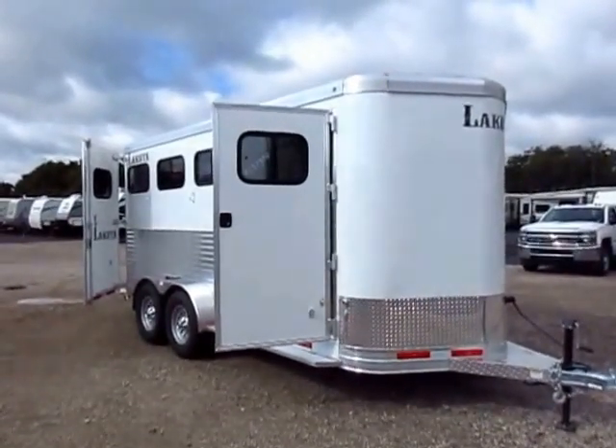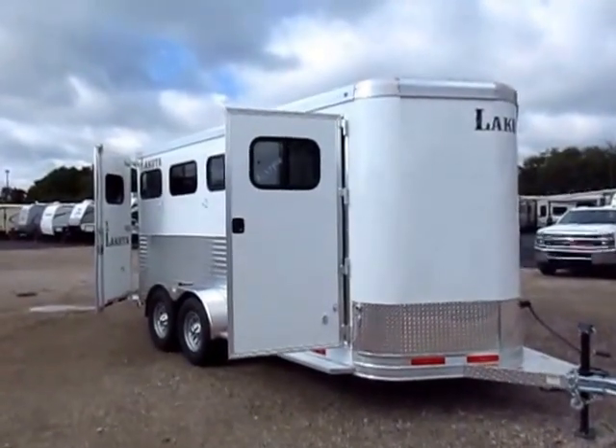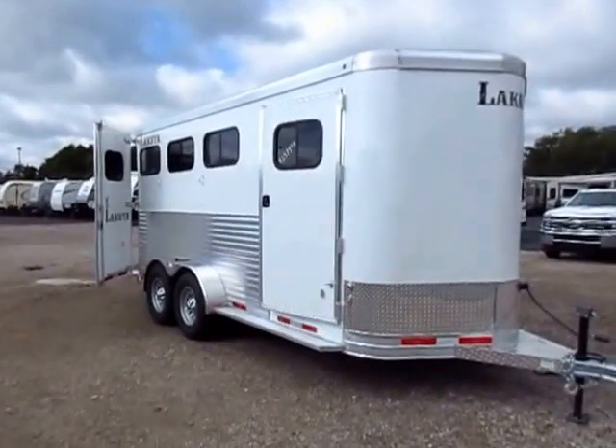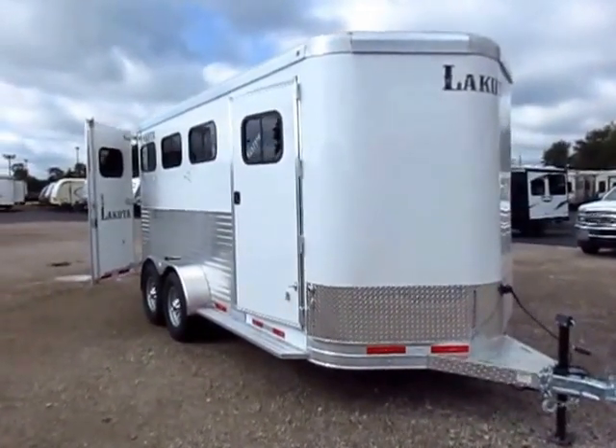In theory all trailers are nice, but what happens if you have a problem — who's going to be there to support you? Lakota does. Give us a call at 800-256-5196, Haylet Trailers of Coldwater, Michigan. Take care, stay safe, and happy trails everybody.